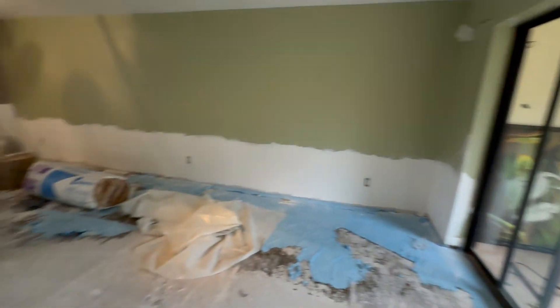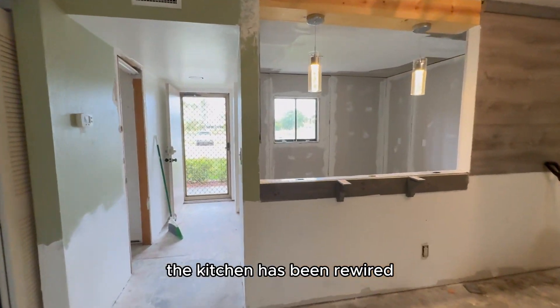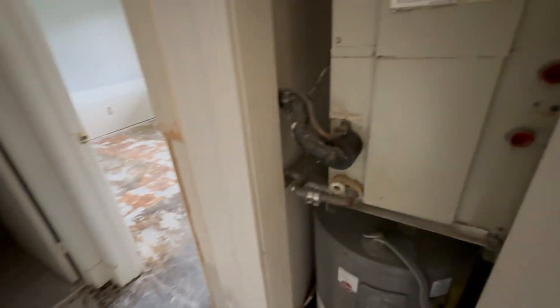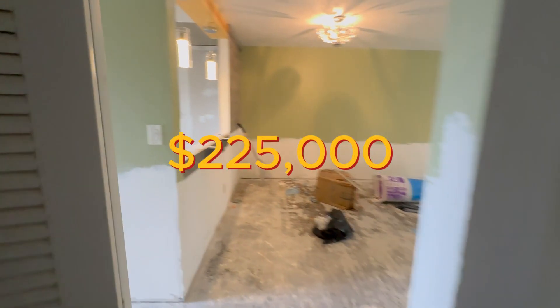You can see the clubhouse. Those are roll-down shutters for storm protection. The kitchen has been rewired — the electrical — so you need all new electrical. Really old air conditioning. So that's all at $225,000.